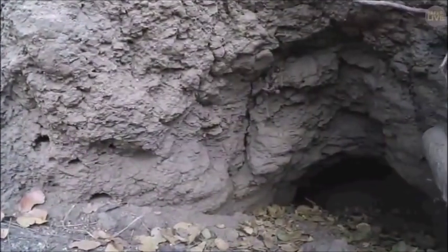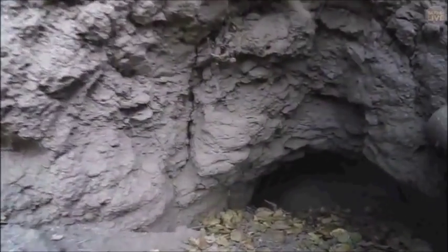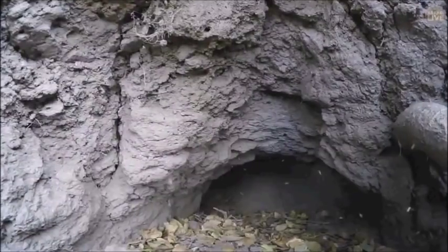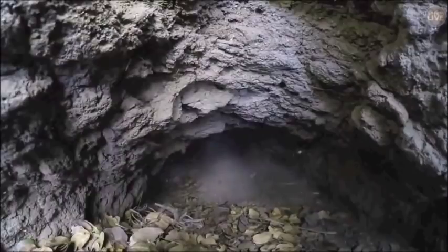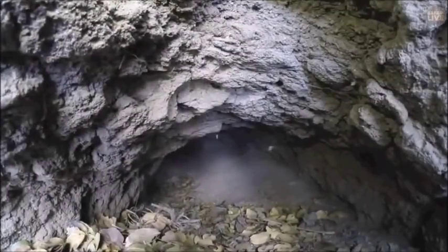This is scary, isn't it? We're not going to get him in there. It's too high. Look at all the bugs coming out. That's cool.